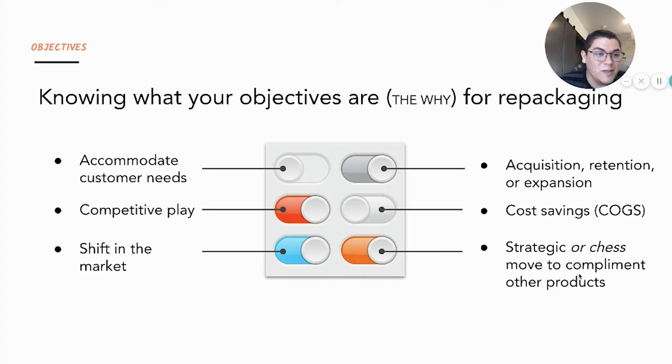Another objective toggle is really growth-driven — it can be an acquisition or expansion play where you're trying to increase your base or adoption. On the flip side, it also can be a retention play where you're trying to retain existing customers. It can also be a cost savings approach — COGS, which is cost of goods sold, could be a factor. Common examples include database or cloud costs, like trying to reduce AWS costs. And lastly, it could be a strategic move — I like to refer to this as a chess move, where you're doing this to complement another product line or set up a longer play down the road.